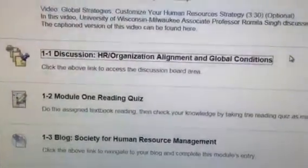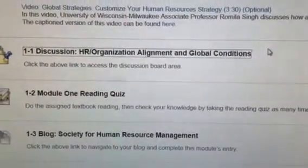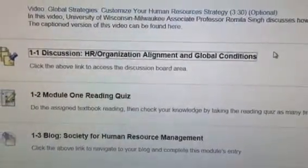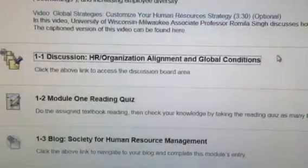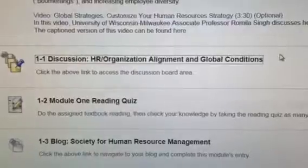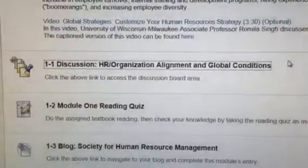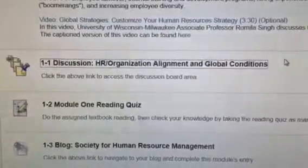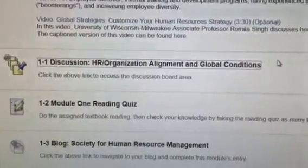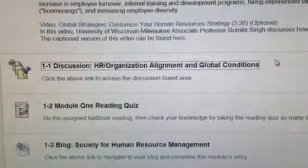There is also a Module 1 reading quiz. This quiz has five questions and can be completed as many times as you want. Many of the questions repeat from attempt to attempt, so I suggest keeping track of which questions you get right and which ones wrong, so you don't have to go looking for the answers again. It is also open book, so you should be able to get a hundred in one or two attempts pretty easily.